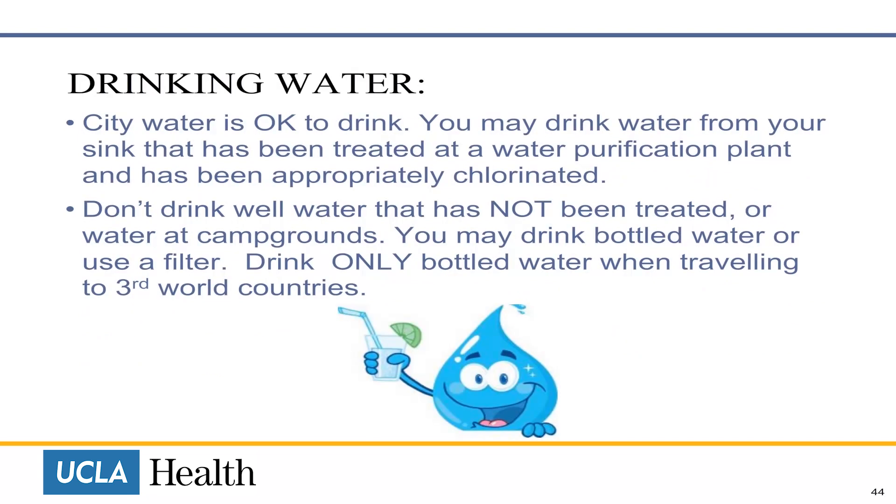City water is okay to drink. You may drink tap water that has been treated at a water purification plant or has been appropriately chlorinated. Do not drink well water that has not been treated or water at campgrounds. You may drink bottled water or use a filter. Drink only bottled water when traveling to a third world country.